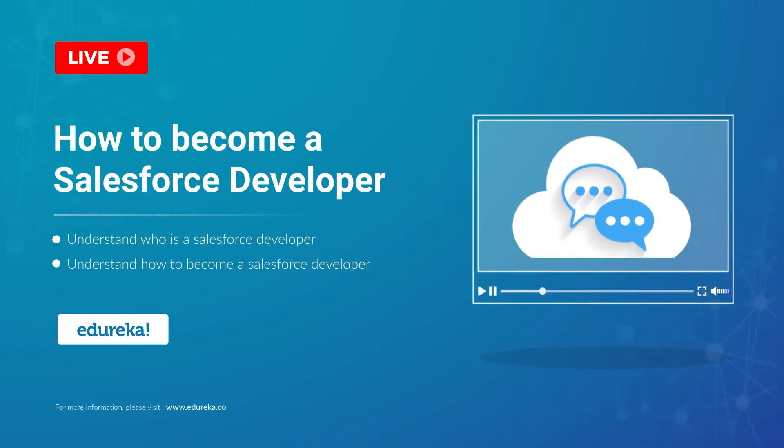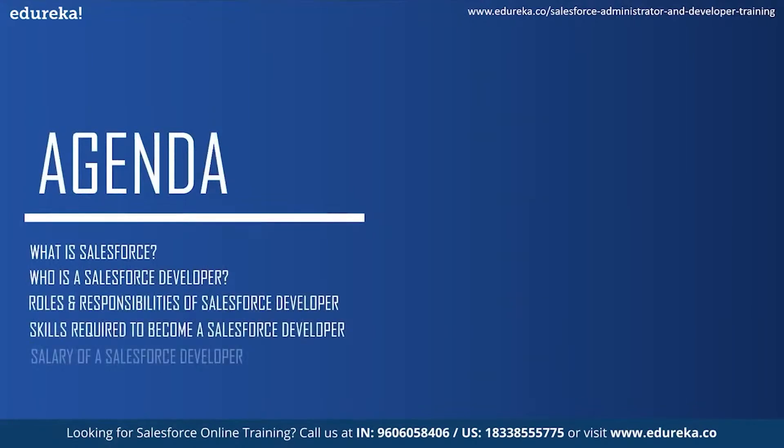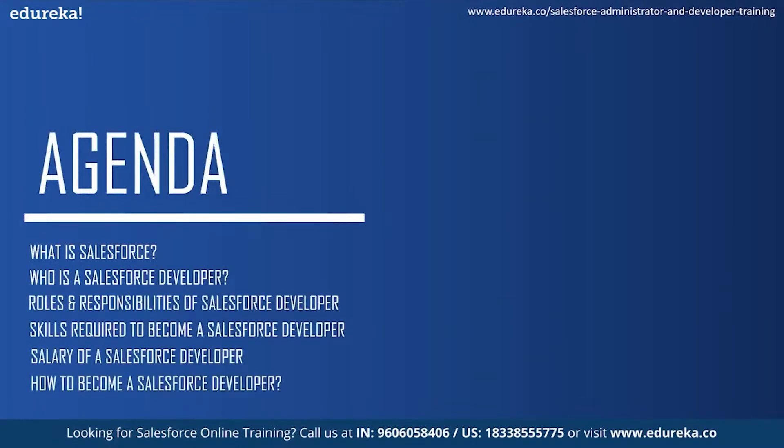Before we get into any more details about Salesforce, let me address the agenda for today's session. Firstly, we will understand what is Salesforce and then see who is a Salesforce developer. Next, we will take a look at the roles and responsibilities of a Salesforce developer and the skills required to become one. Moving on, we will see the market trends and salary of a Salesforce developer and then conclude by knowing how to become a Salesforce developer.